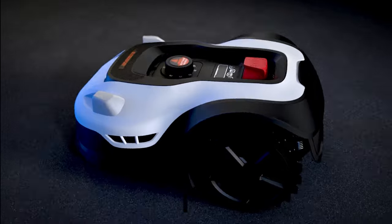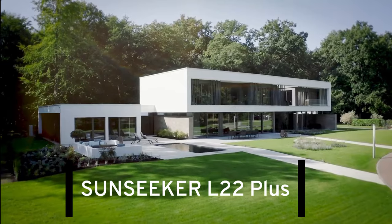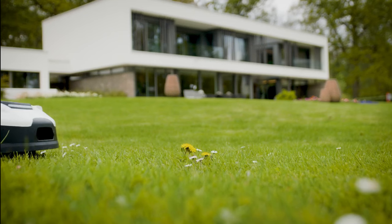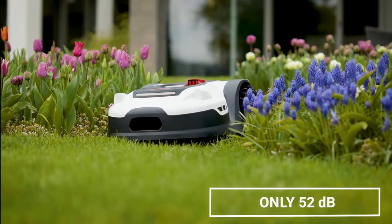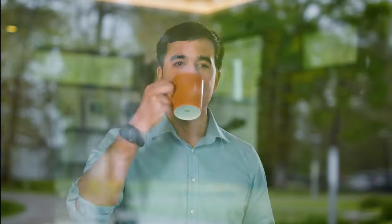Number 3: Our next contender is the Sunseeker L22 Plus, specifically designed for the American yard. This robot mower reimagines lawn care automation with unparalleled innovation and cutting-edge technology. The Sunseeker robot mower L22 Plus is hailed as the world's quietest robotic lawnmower, generating less than 52 decibels of noise when in operation, equivalent to the sound of a refrigerator or white noise.